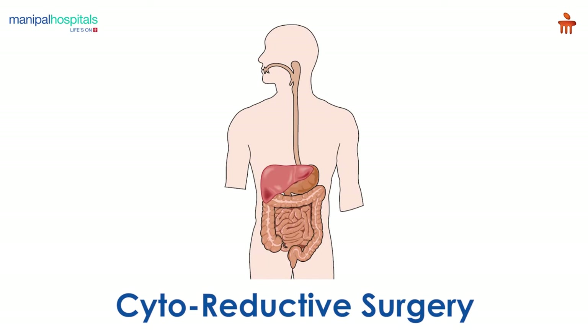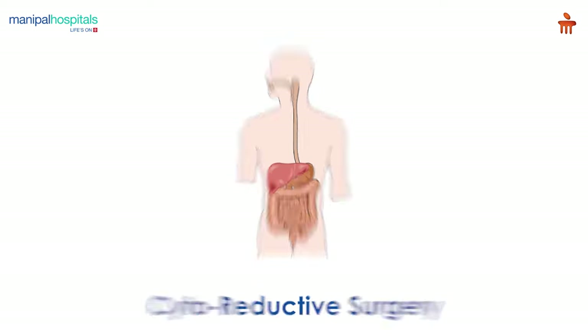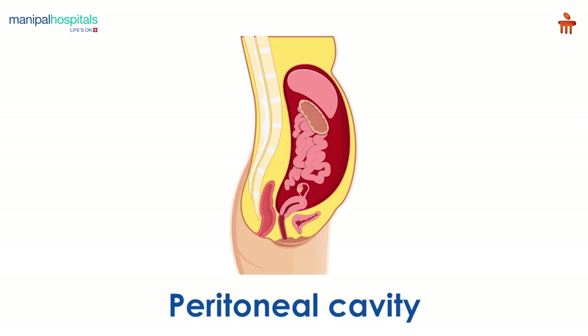A cytoreductive surgery is a procedure performed to treat any cancer that has spread to the peritoneal cavity by removing a tumor and any nearby tissues to which the cancer may have spread.